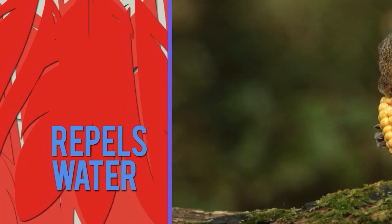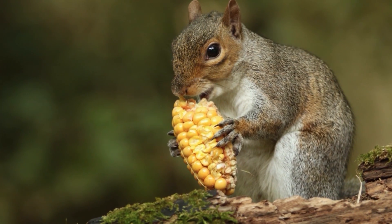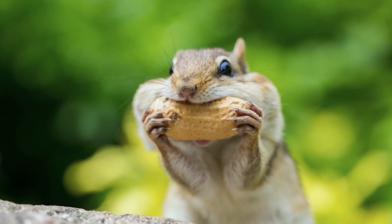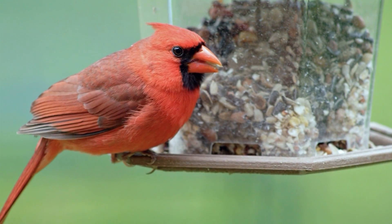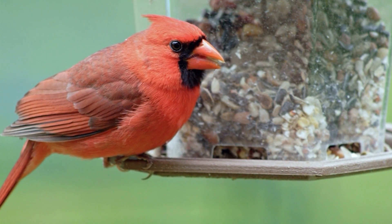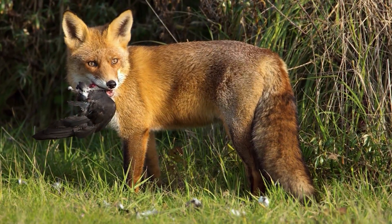Mammals and birds also adapt by changing their eating patterns with the season. In the fall, they chow down on lots of extra dense food. Their bodies store that food as a layer of fat, which helps keep them really warm underneath those good winter coats. And their bodies can use that fat for energy when food is scarce in the middle of winter.